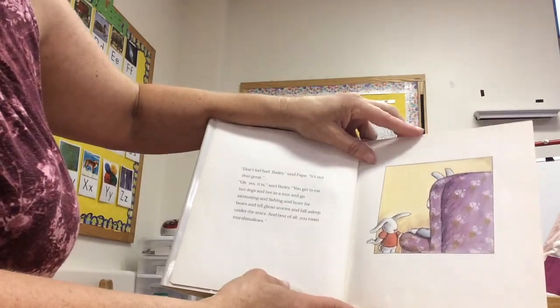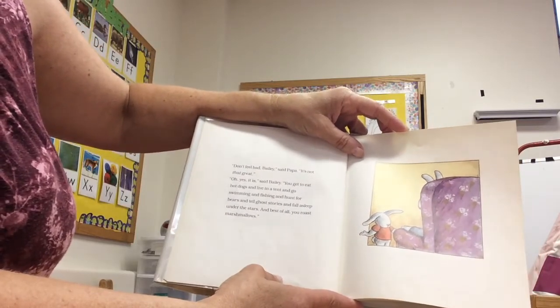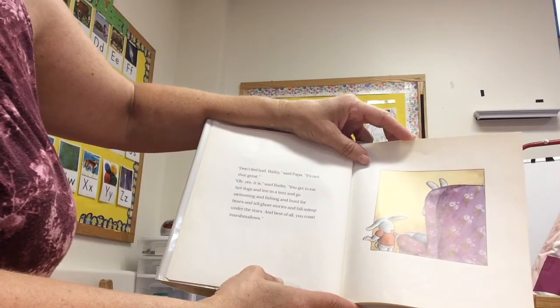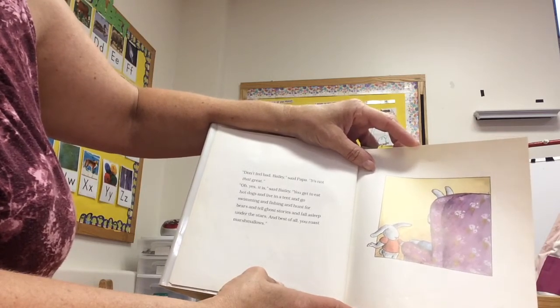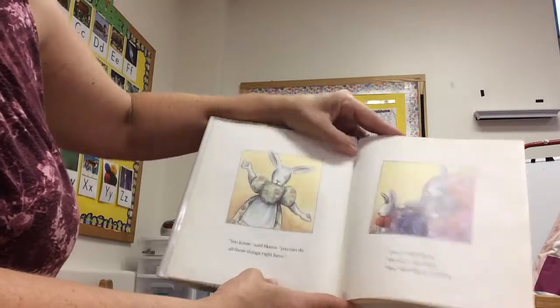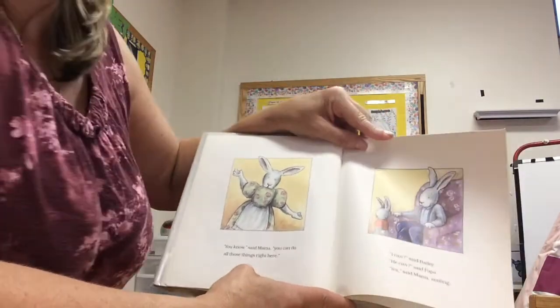"Don't feel bad, Bailey," said Papa. "It's not that great." "Oh yes it is," said Bailey. "You get to eat hot dogs and live in a tent and go swimming and fishing and hunt for bears and tell ghost stories and fall asleep under the stars. And best of all, you roast marshmallows." "You know," said Mama, "you can do all those things right here."